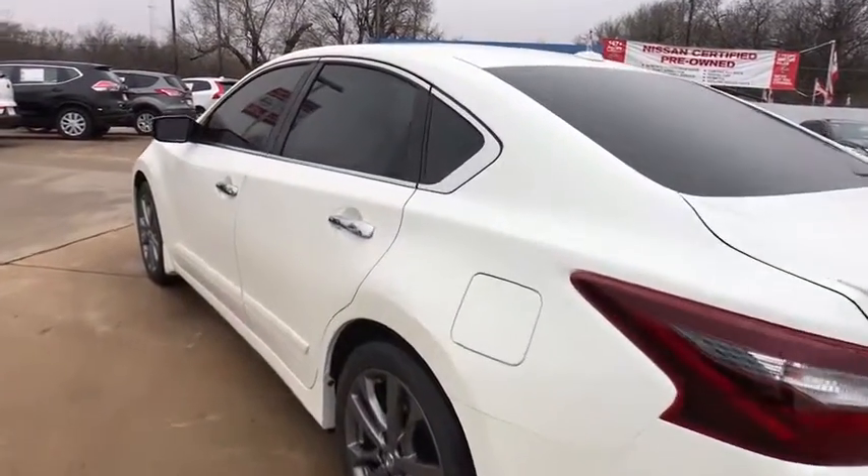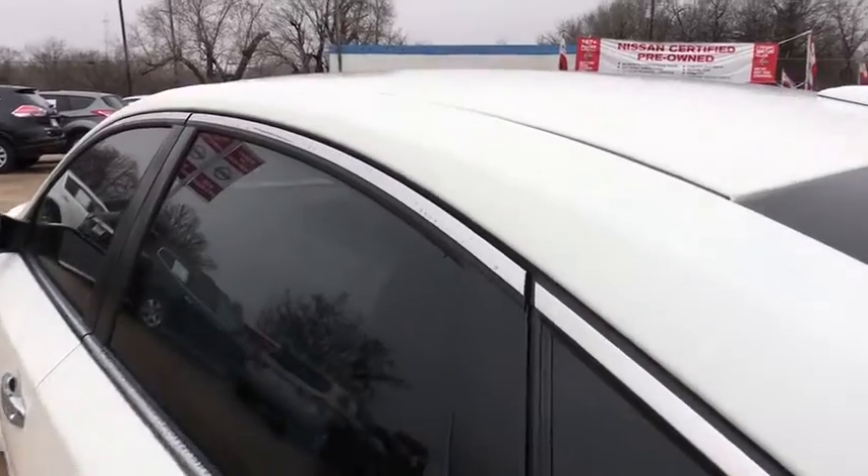Stability control, traction control, anti-lock braking system, keyless entry, steering wheel audio controls, backup camera, Bluetooth, leather wrapped steering wheel.